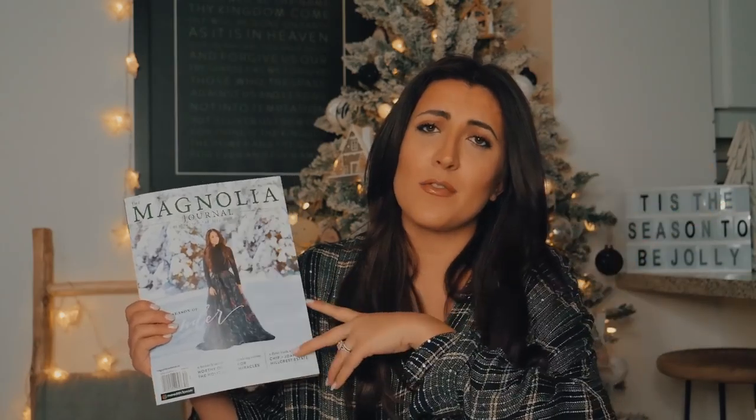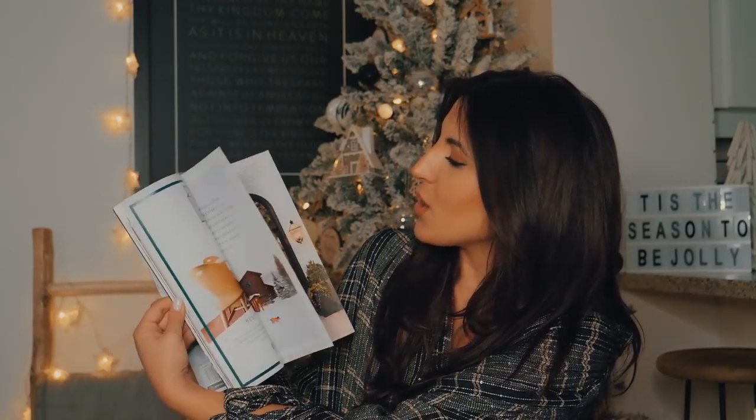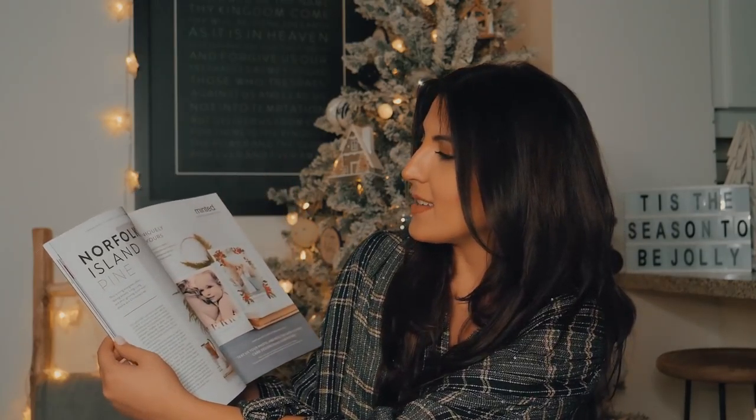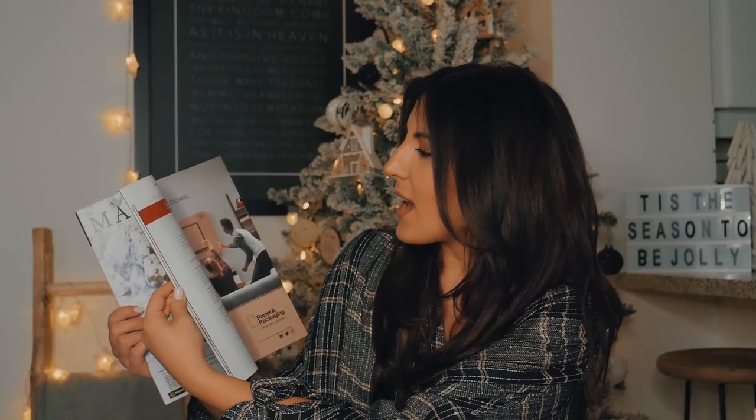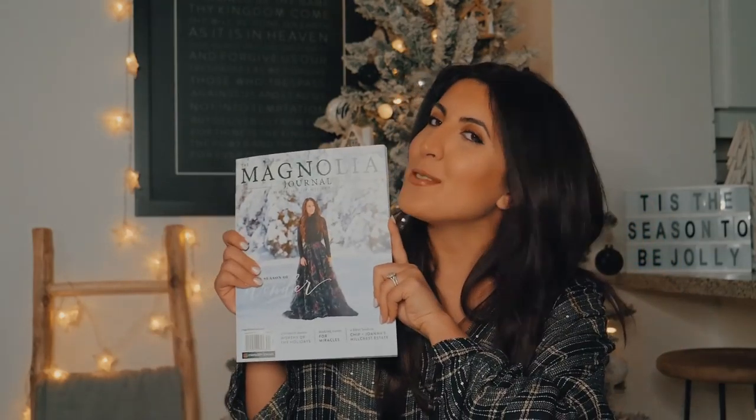My next fave is the Magnolia Journal, issue number five — the 'Wonder' issue. I love Chip and Joanna Gaines. It always has recipes, amazing decor ideas, thoughtful articles, and DIYs. I don't really pick up fashion magazines anymore because I've been craving more intentional content. Magnolia is perfect because you get the best of both worlds — style, design, home, and lifestyle, plus really meaningful articles inside.